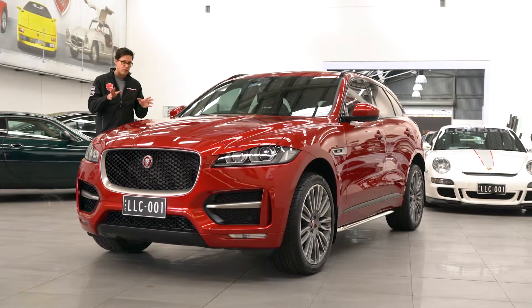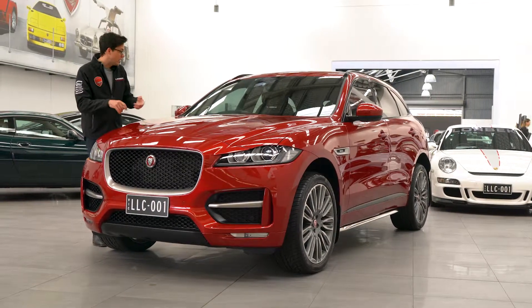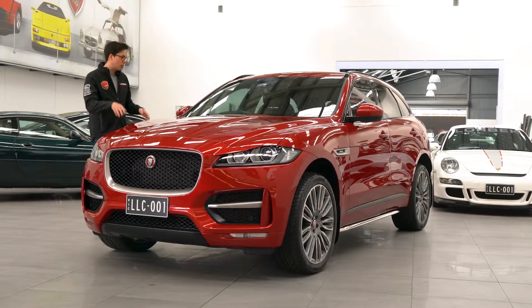This car really really looks the business, but it's not all about looks. This has got the panelling you'd expect from Jaguar and all the features you'd expect from a modern car.